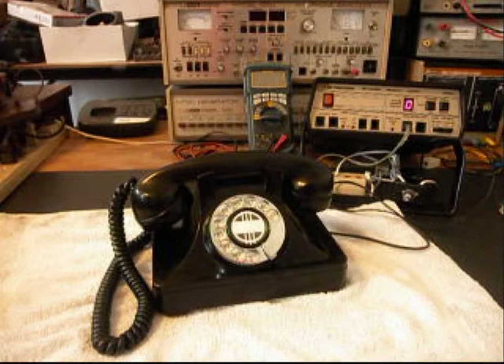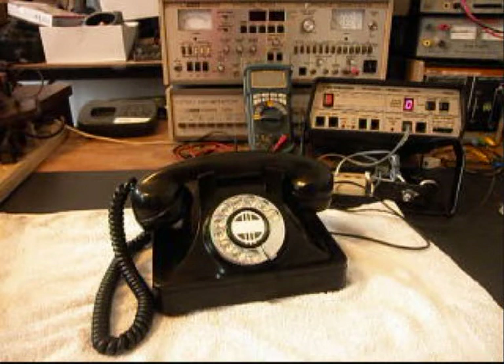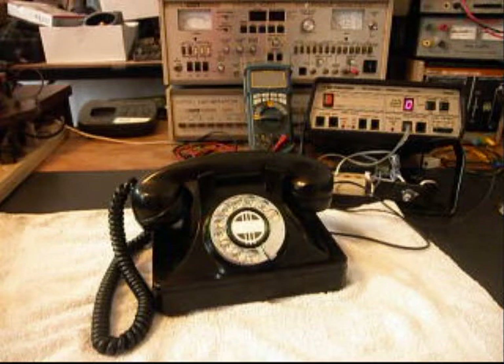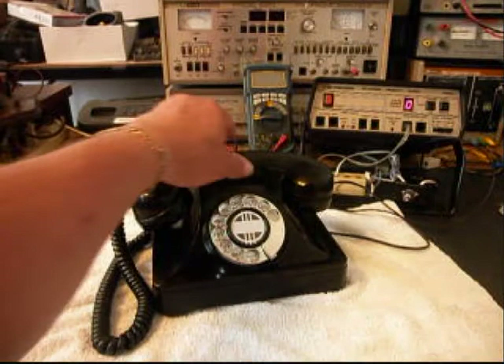I want to go ahead and ring the telephone for the final check. I'm going to let that go a few times because that was one of the issues. I'll let it go two more times, and then I'll give you some dial tone.